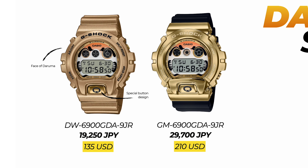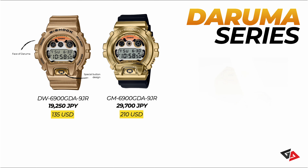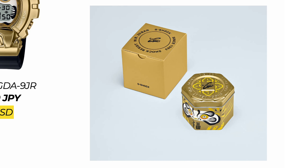The GM6900GDA has similar design patterns and goes for 29,700 Japanese yen, roughly 210 US dollars. Both of these watches come with a specially designed golden tin can and matching golden box — overall looking really cool.